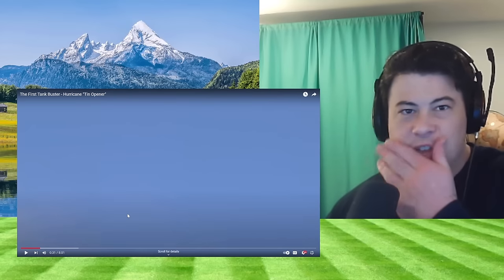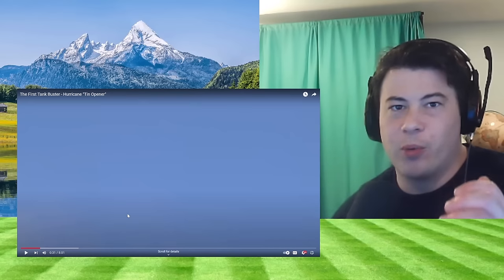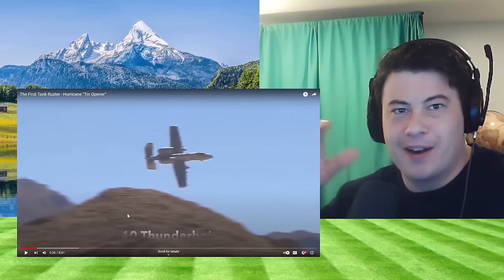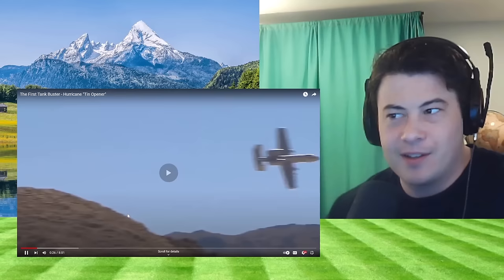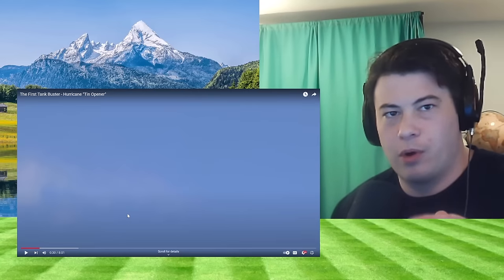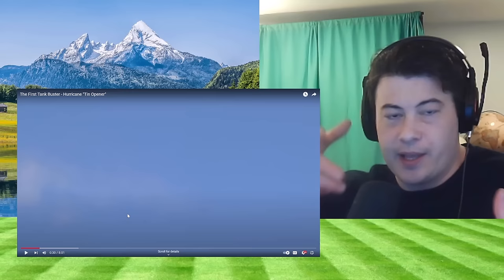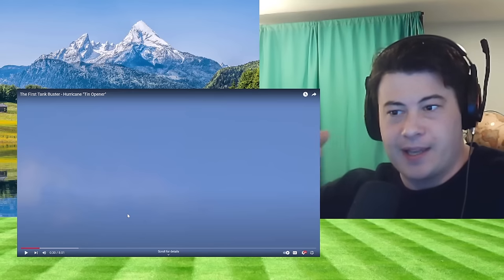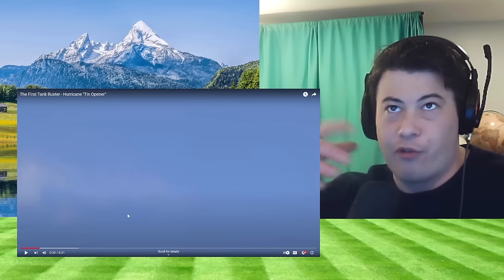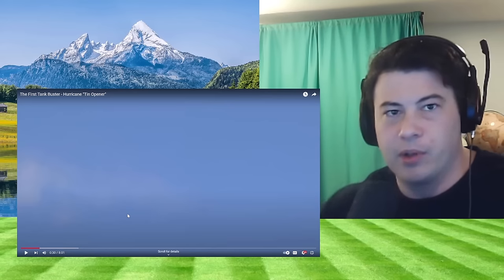I watched a video on the Warthog, the A-10, and I wondered about that distinctive sound it makes — like a 'burr' sound. That was a bad reenactment, but I figured the first sound was the bullets leaving the gun, and the second sound was the impact on the ground. But I guess the first sound is from the spinning of the barrel, and the second sound is the bullets actually being fired.